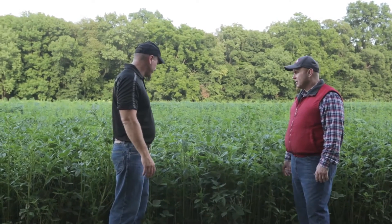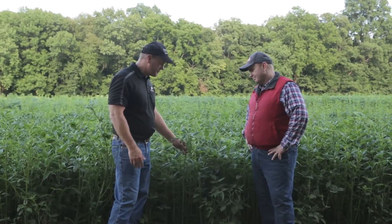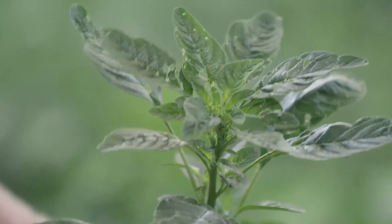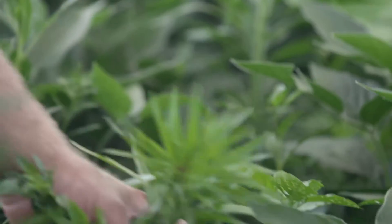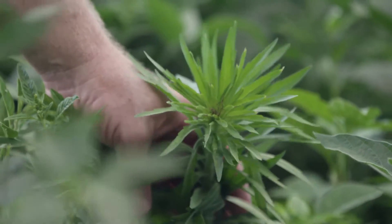Now you've got some examples here of resistant weeds. Could you point them out for us? Yeah, this is waterhemp. This happens to be resistant to glyphosate — this has been a major weed problem throughout the Midwest for the last 20 years or so, trying to manage this at a higher degree than what we had before. And what about back here? This is marestail, also known as horseweed for some. It's glyphosate-resistant as well, and has been a management issue for pre-plant burndown and no-till production.